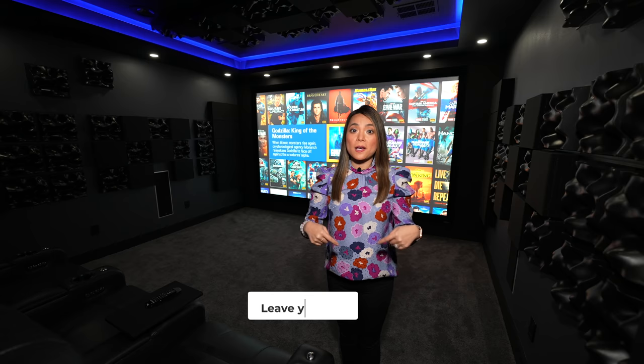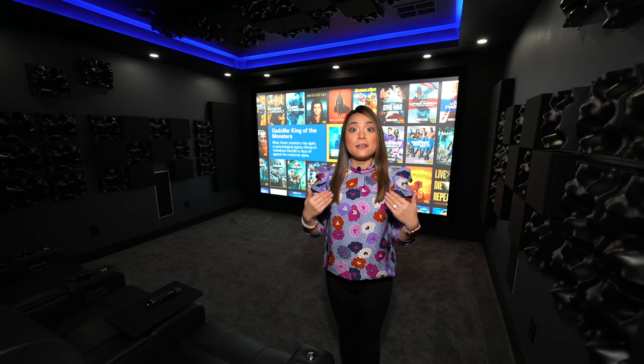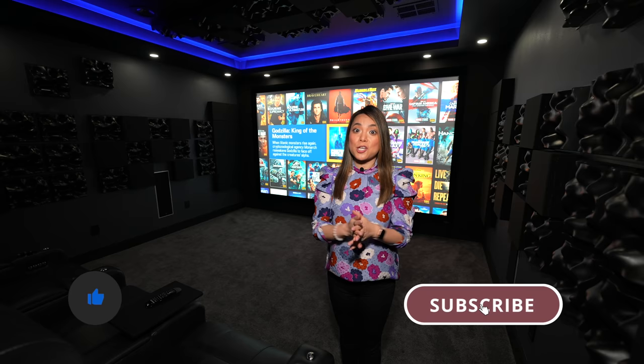If you have any questions regarding the theater construction, drop a comment below and I will get my husband to respond because he is actually the architect behind this theater. If you enjoyed this episode, smash the like button below and subscribe to the channel to see more home renovation tips. Thank you so much for watching — see you next time!